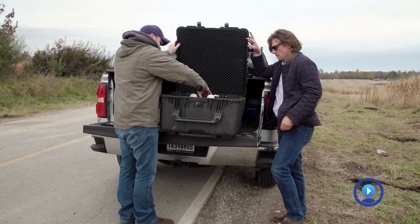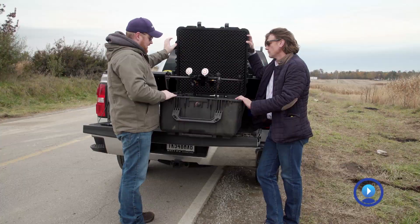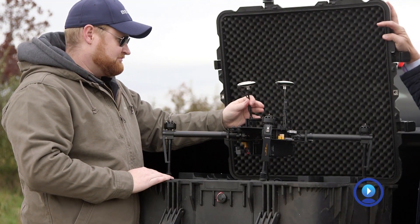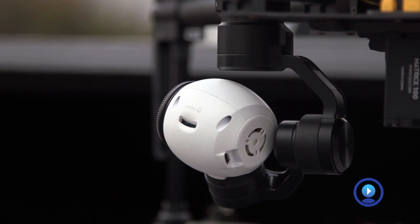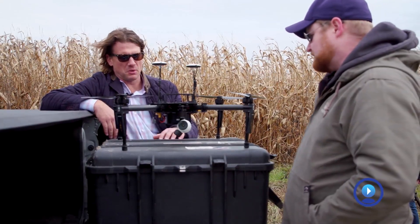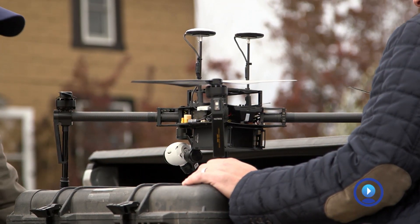This is our Matrice 100 — it's a bigger drone and we can put different sensors on it. This is a near infrared camera. The near infrared helps to show us healthy vegetation, so it's beyond what the eyes can see. It's a very important instrument in agriculture.